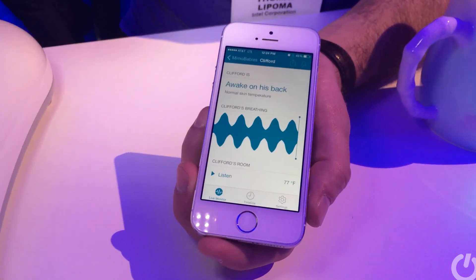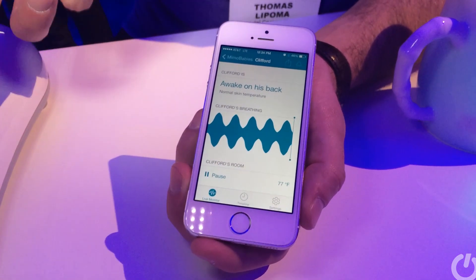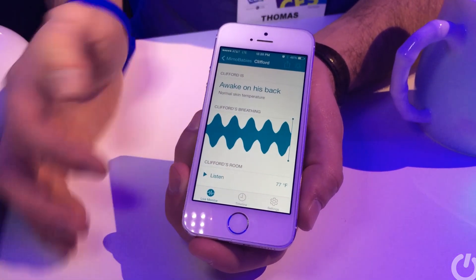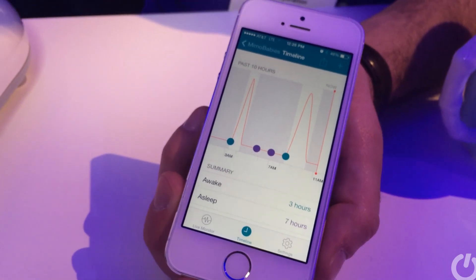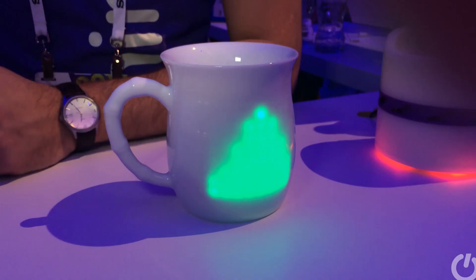Perhaps even more interesting is that you can get trends over time. If you're interested in finding out how your baby sleeps every night, that's no problem. You can see here that this baby was awake for three hours and asleep for seven — which is a fiction, no baby sleeps like that!